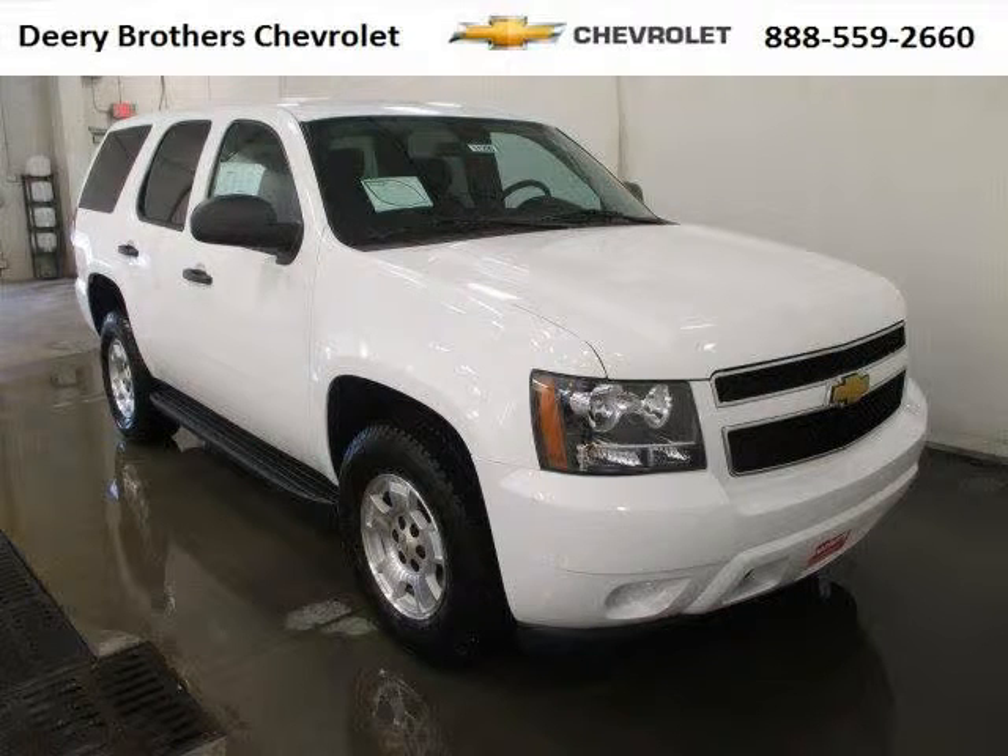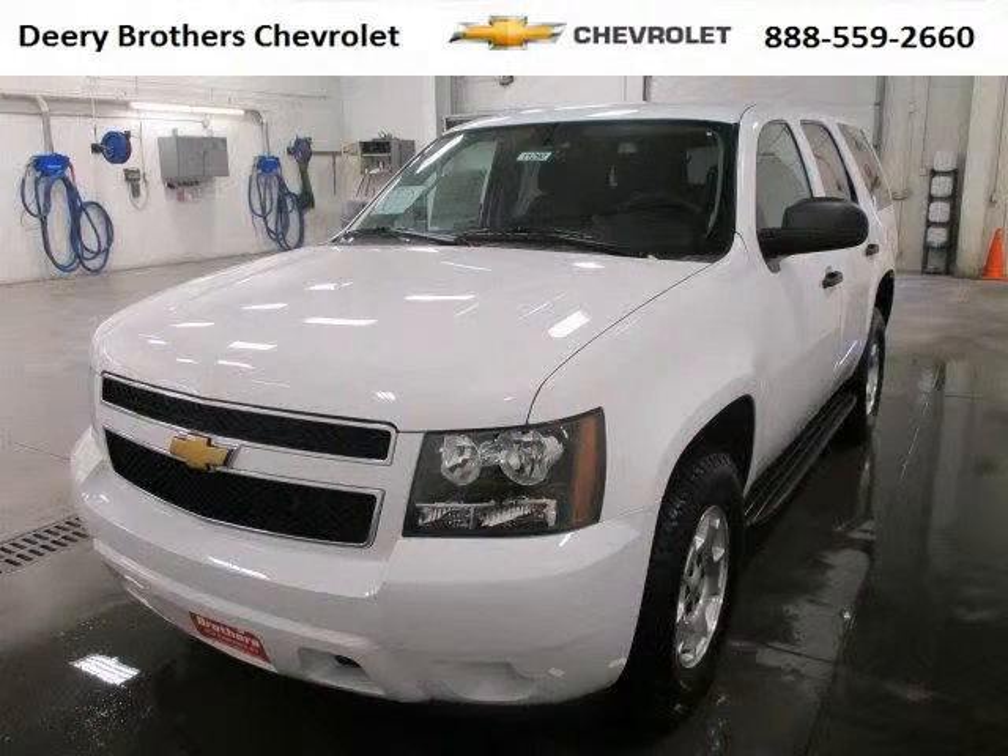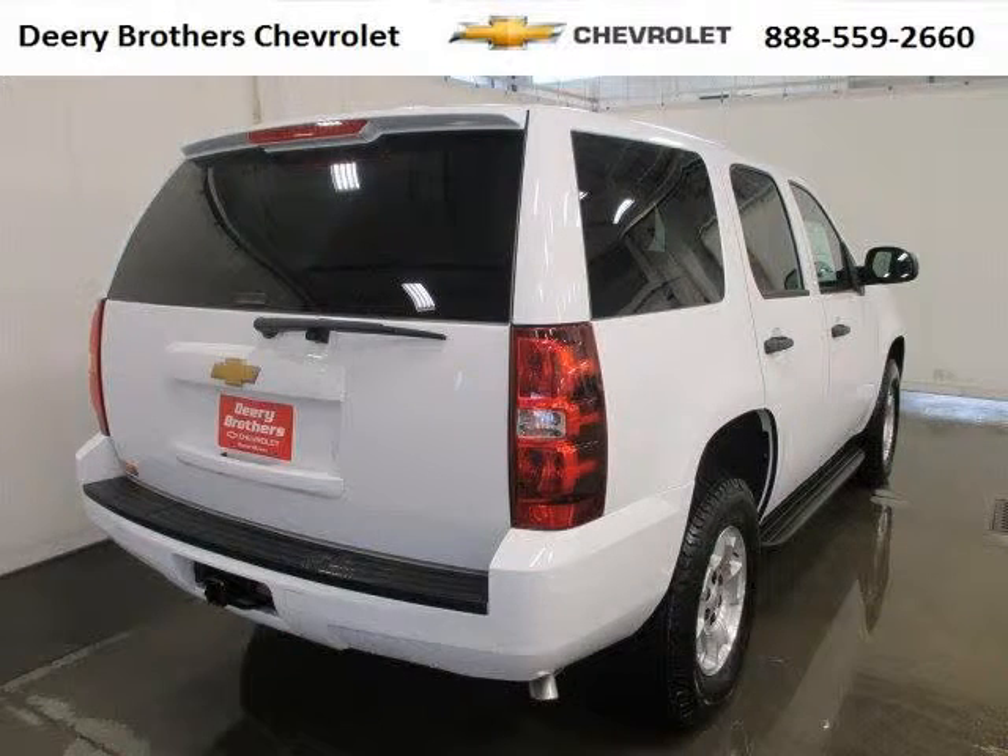Do you want to stretch your purchasing power? Well, take a look at this outstanding 2014 Chevy Tahoe. This Tahoe would look so much better with you behind the wheel instead of sitting on our lot. And with climate control, automatic transmission, it's bound to sell fast.